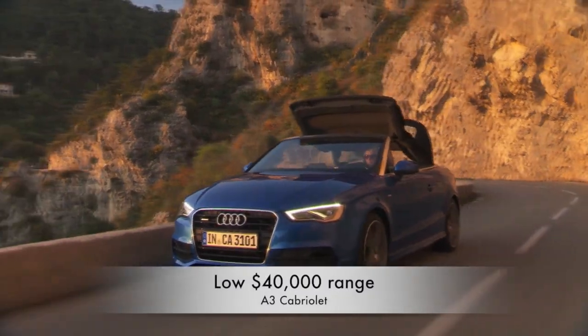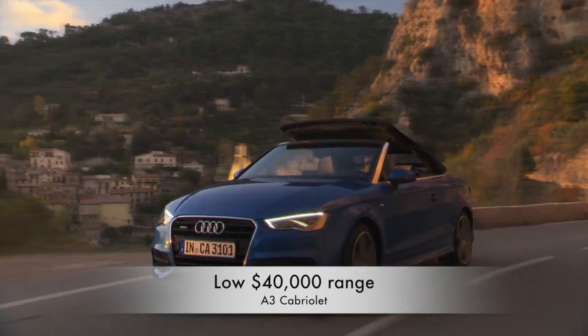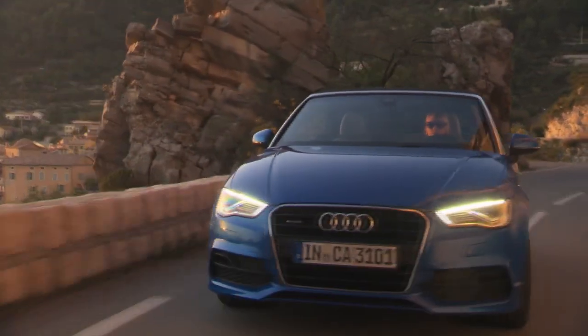The price for the A3 Cab is not being confirmed yet, but expect to pay in the low to mid $40,000 range for this car.